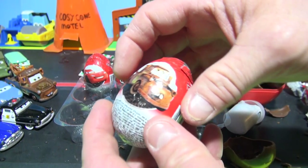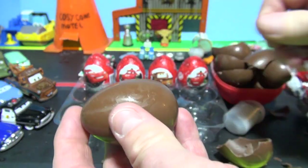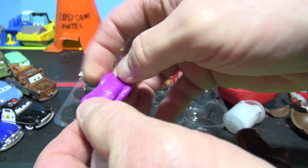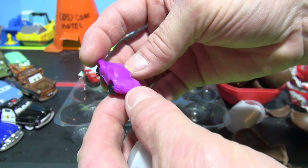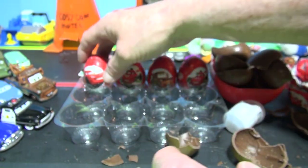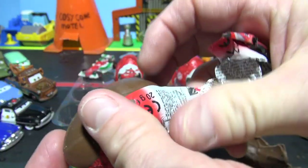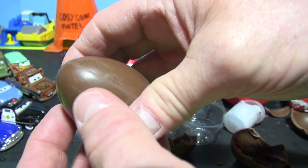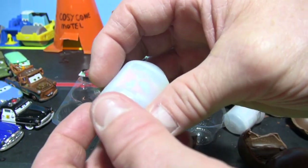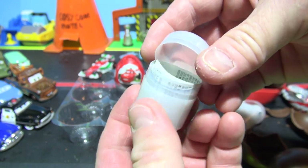Number eight - it's a Mater egg. I hope we get Mater. Oh no - Holly Shiftwell, the other British Secret Agent from Cars 2. Okay, number nine. Oh this sounds like another one of those Guidos - it is too. Number nine, that'll be three Guidos. We'll put him right here.